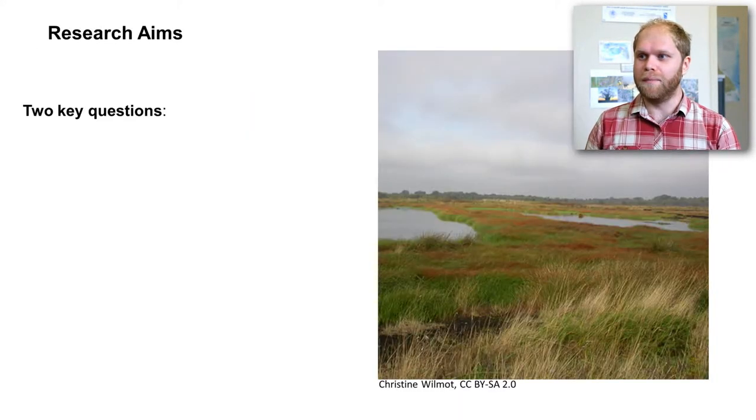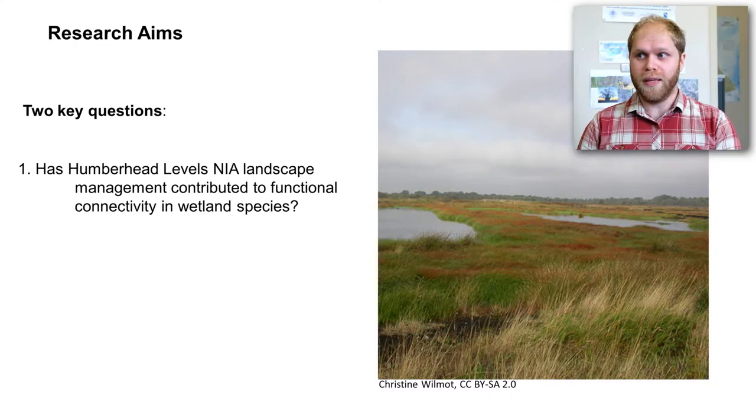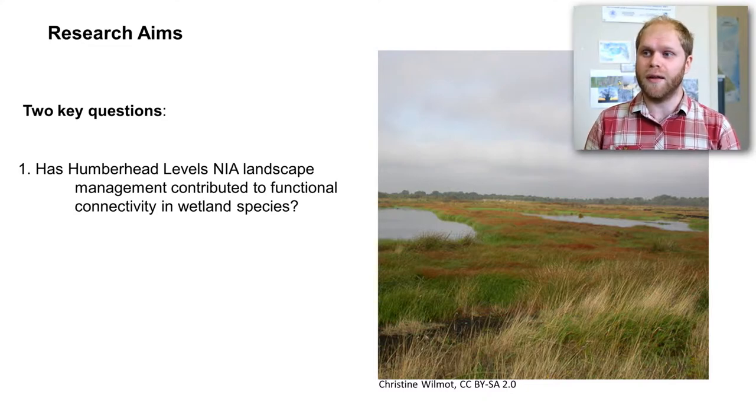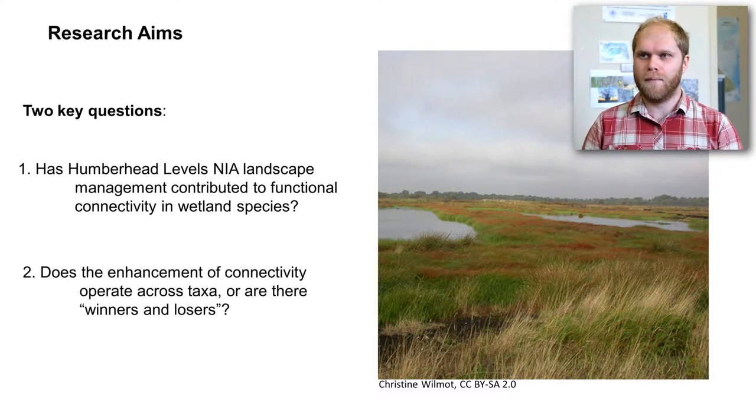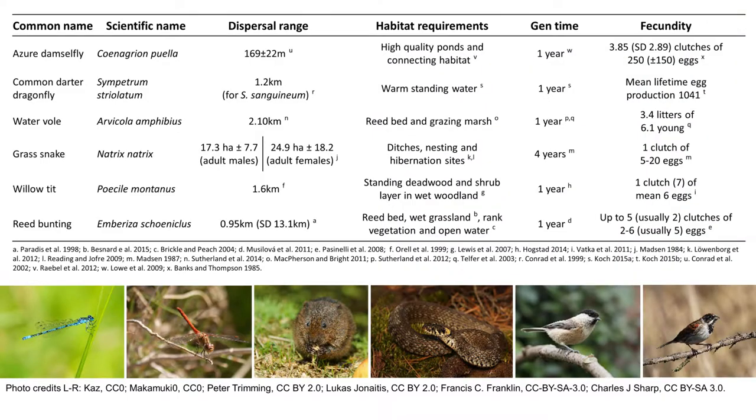That's why we came in. This project was designed to establish a clear measure of connectivity for the Humberhead Levels and show what improvements had been gained through management. We defined two key questions: firstly, has the Humberhead Levels NIA landscape management actually contributed to the connectivity of wetland species? And secondly, are the benefits shared equally between species, or are there winners and losers?